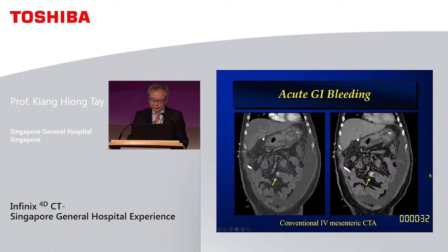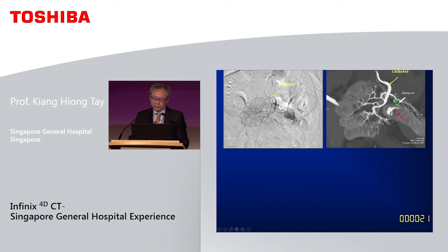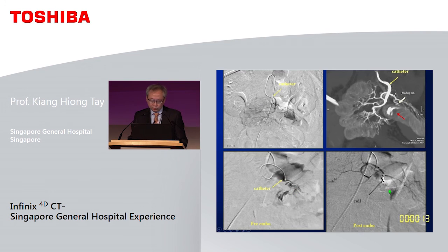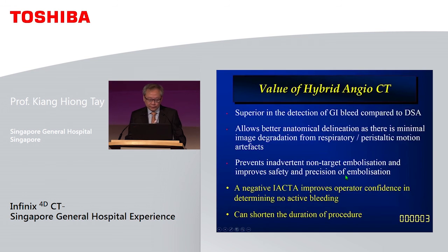For acute GI bleeding, a conventional mesenteric angiogram may show bleeding but not delineate it well. By performing intra-arterial CTA through the SMA, you can clearly demonstrate the extravasation and the feeding vessel, providing an excellent roadmap for coil embolisation. In our retrospective review, we have shown that intra-arterial CTA is superior to DSA in detecting GI bleeding due to better anatomical delineation and contrast resolution. Very importantly, a negative CTA also gives you confidence that there is no active bleeding.